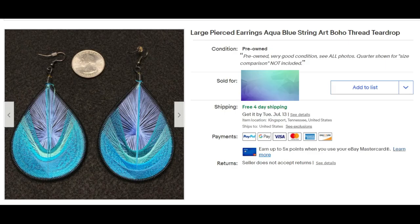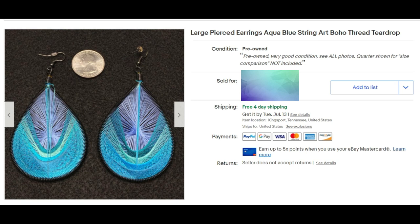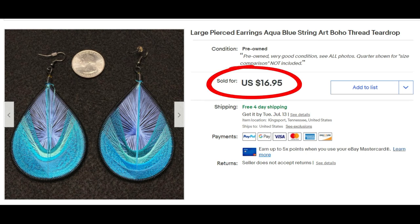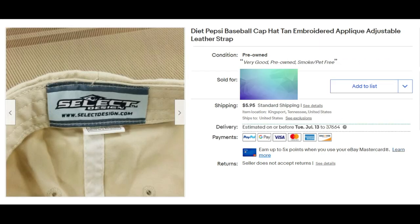Let me show you some accessories, clothing, and shoes. These earrings are quite large — as you can see with the quarter there for comparison. I listed them as aqua blue string art, used the word boho, thread teardrops — some of my keywords. I did have free shipping on them and they sold for $16.95 with free shipping.